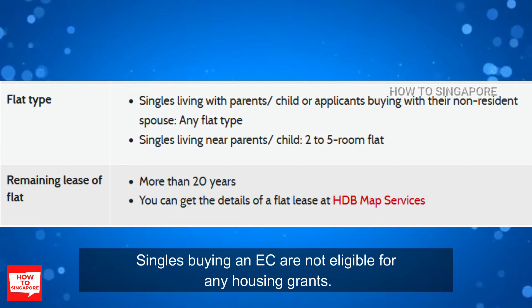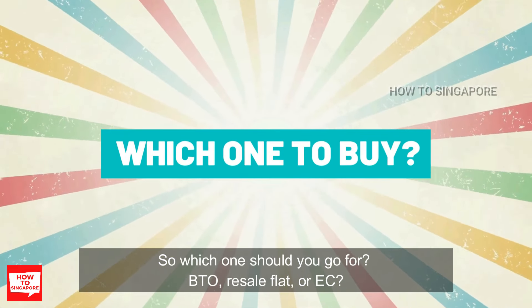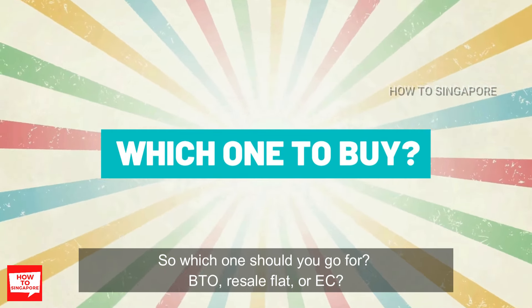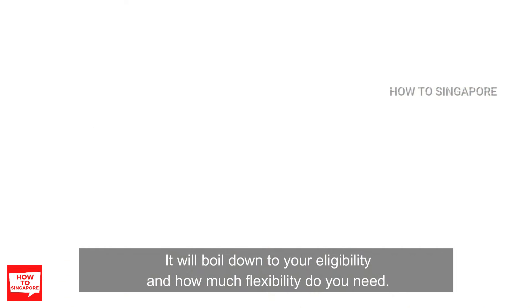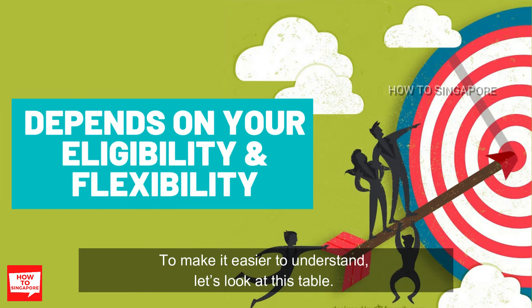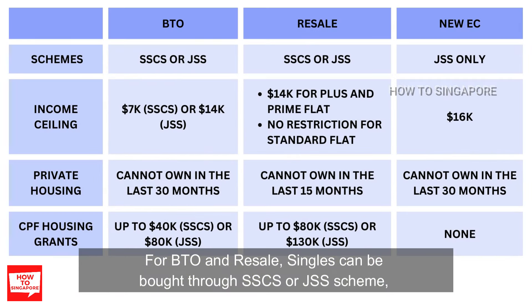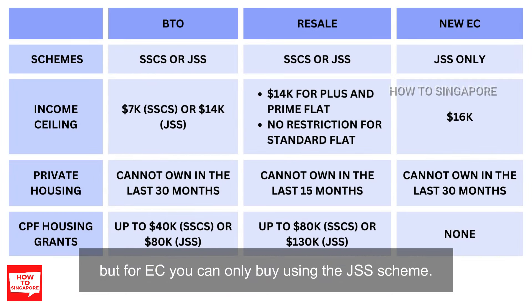Singles buying an EC are not eligible for any housing grants. So, which one should you go for — BTO, resale flat, or EC? It will boil down to your eligibility and how much flexibility you need. To make it easier to understand, let's look at this table. For BTO and resale, singles can buy through the SSCS or JSS scheme, but for EC, you can only buy using the JSS scheme.